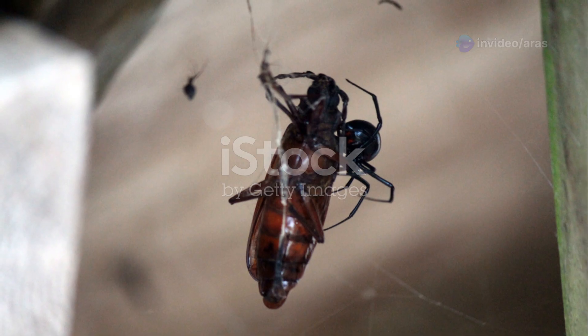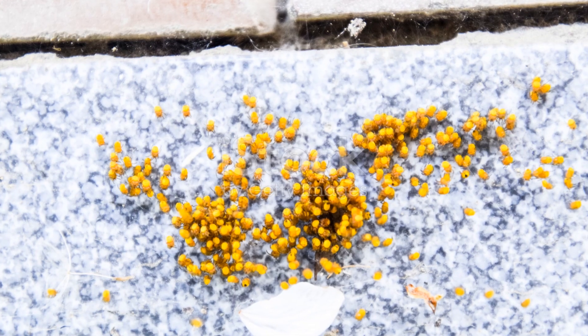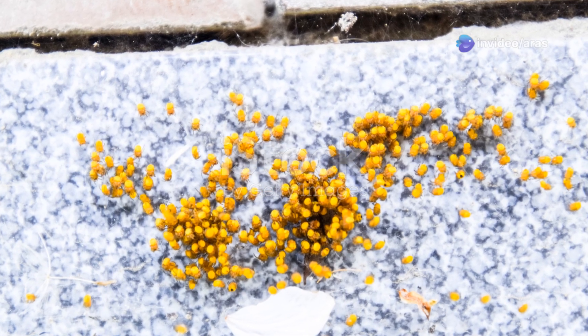Baby Black Widows — it's a bit of a drama. They mate in late summer and the female can lay almost a thousand eggs. The baby spiders hatch after about a month and sometimes they even eat each other.